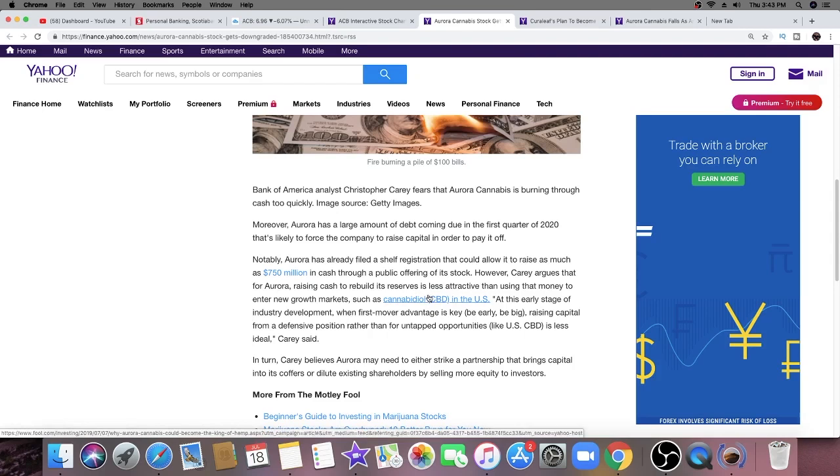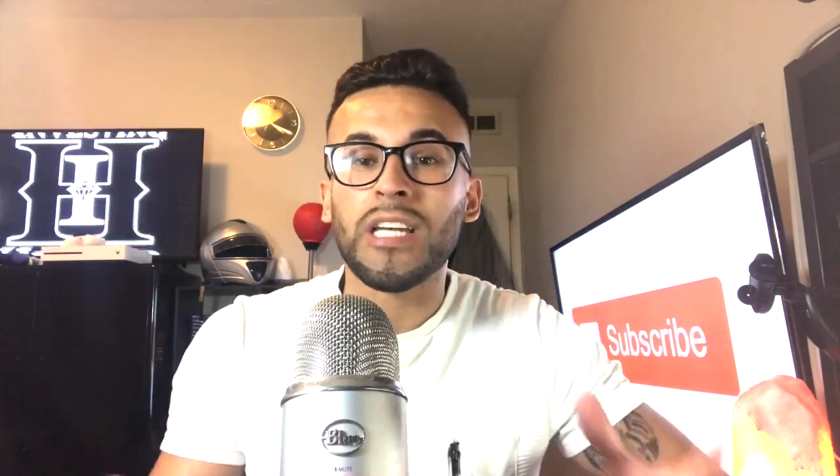Let me know what you think — should Aurora issue more shares, land a big partnership for more cash, or continue doing what they're doing since they seem on the right track? Personally, I wouldn't mind a partnership or multiple partnerships, and I'm still expecting a somewhat big partnership before October. Let me know your thoughts on Bank of America's new price target — is it too low or too high? Are you picking up Aurora Cannabis on this dip or do you think it can keep going down? If you enjoyed this video, give me a thumbs up, and if you're new here, smash that subscribe button.